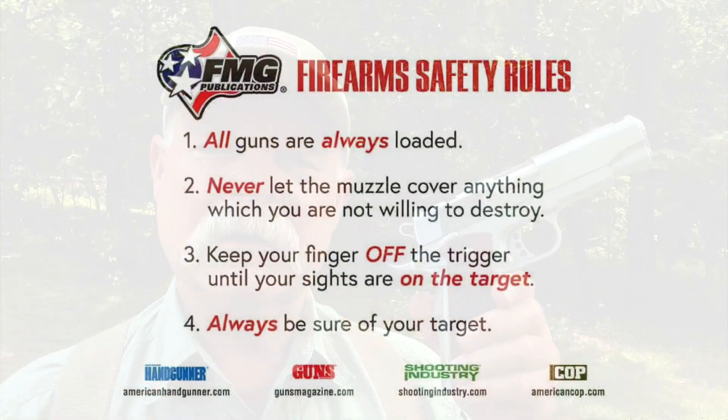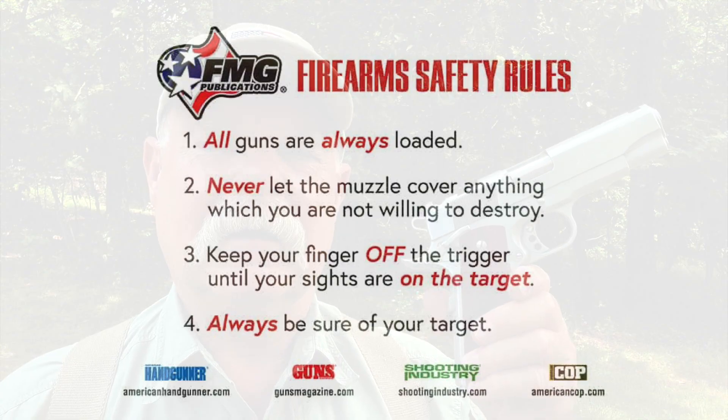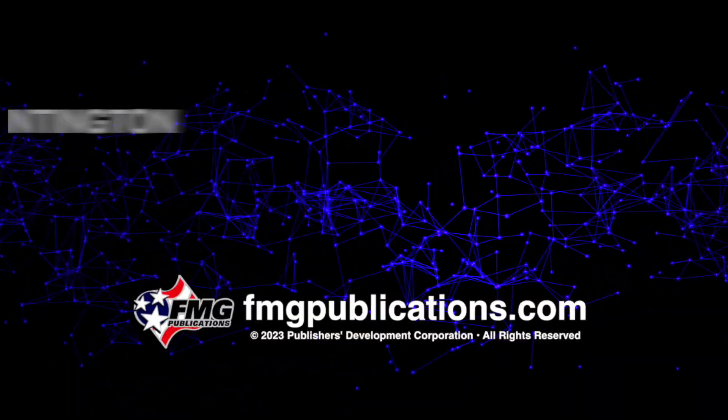Before we wrap up, let's remember the four firearm safety rules. And for goodness gracious sakes, take a new shooter shooting. I think that's part of our obligation as ambassadors to the shooting sports. Take the time to do it — there's not a single person I've taken shooting who didn't really appreciate it. Until I see you next time, stay safe.